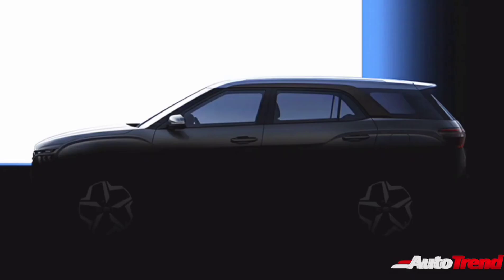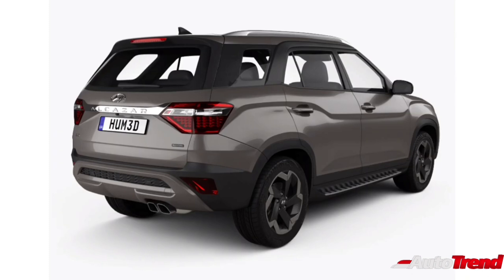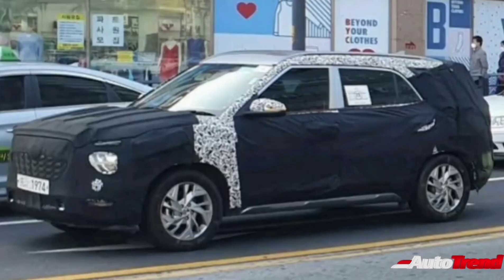It is also likely that the new Alcazar will receive a wraparound effect for the rear windshield with a glossy black treatment for the D pillar. The rear fascia however is expected to be completely different to that seen on the Hyundai Creta and will receive larger tail lamps with the number plate housing right at the center of the tailgate. This new 7-seat Hyundai Alcazar will also receive longer roof rails along with the shark fin antenna and the massive panoramic sunroof seen on the existing Creta.